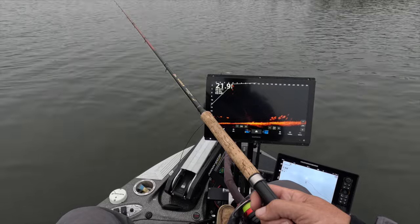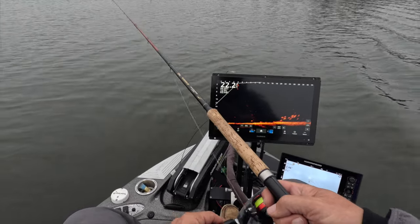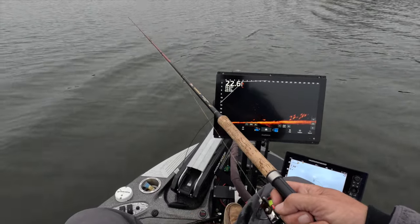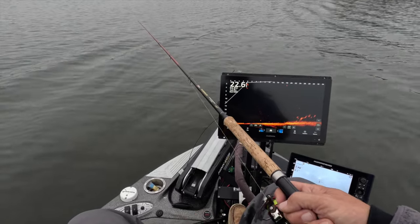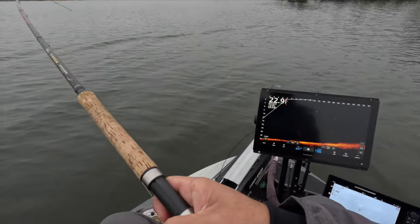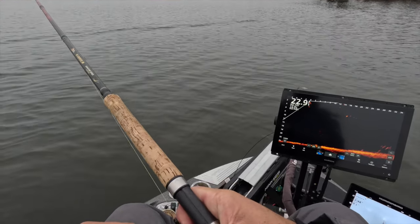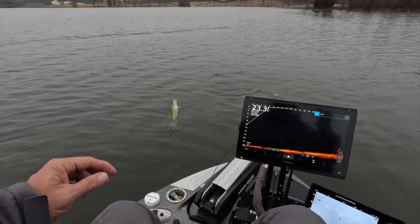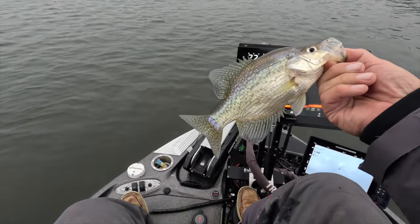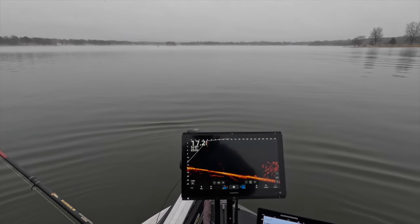Got another one on right now — I can see him coming. Come on baby! Barely touched it, guys. That's the value of that Sniping Braid coupled with the Hammer 10 — it's unbelievable. There we go, fish number two in the boat, a little smaller than the first one but still a great fish. All right guys, we just found a mother lode of them — over there, an absolute ton!